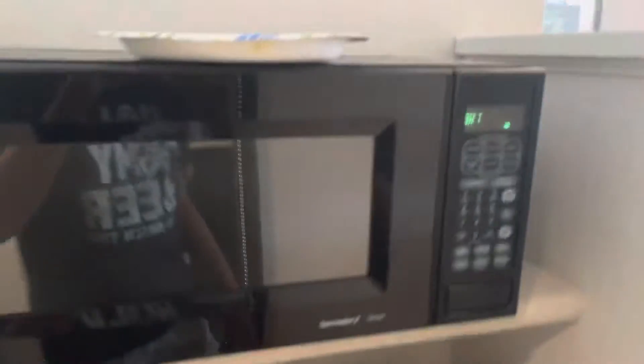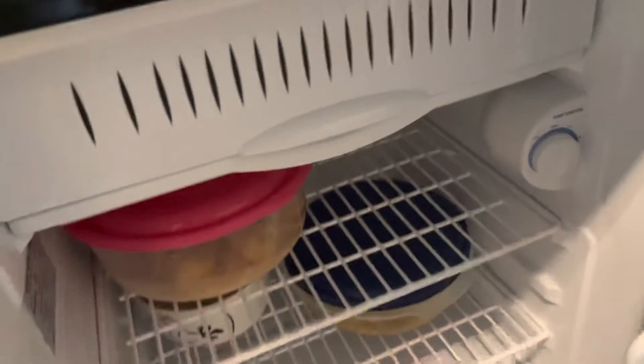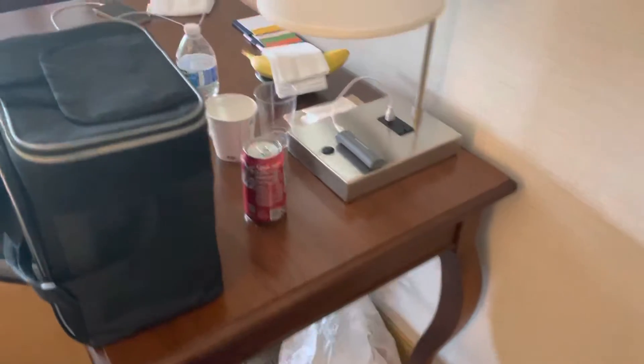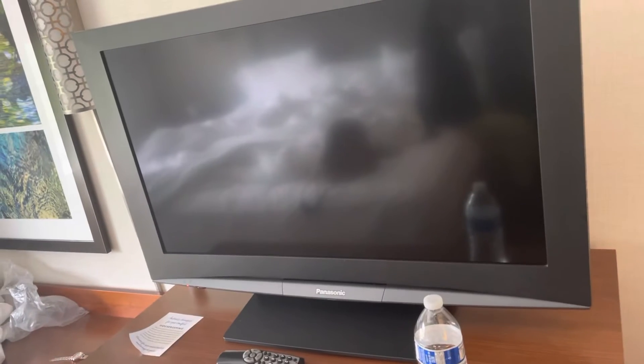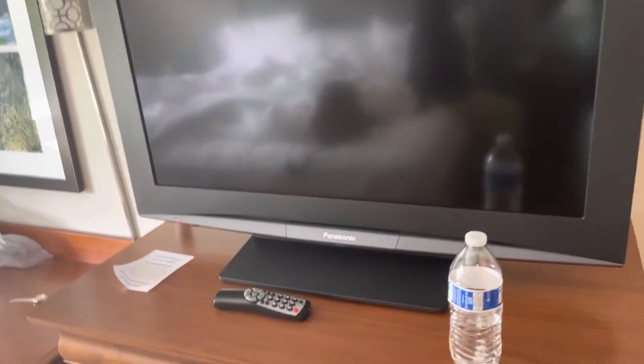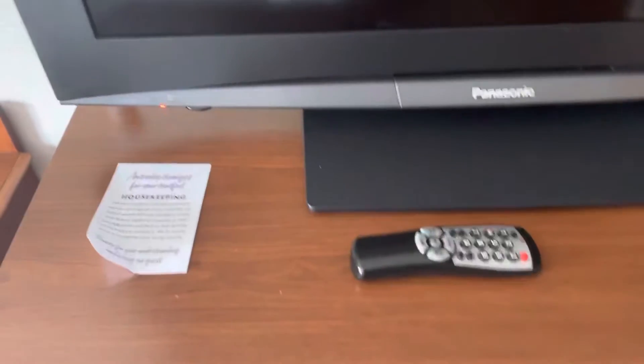There's your microwave and there's your freezer. There's your Panasonic TV — I'm not gonna turn it on because I don't want to get a copyright claim or strike. You can see the remote right there, and there's a bunch of drawers here.